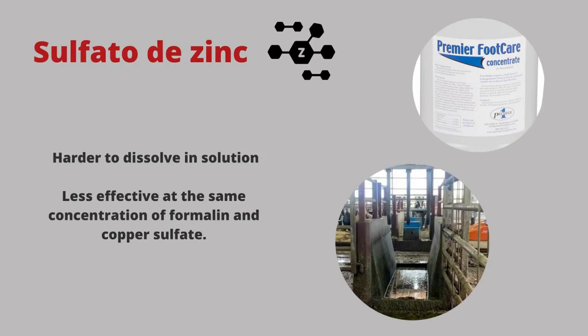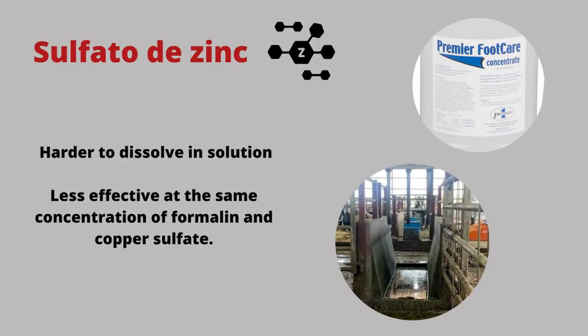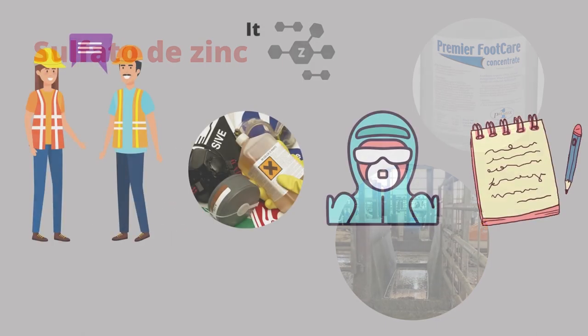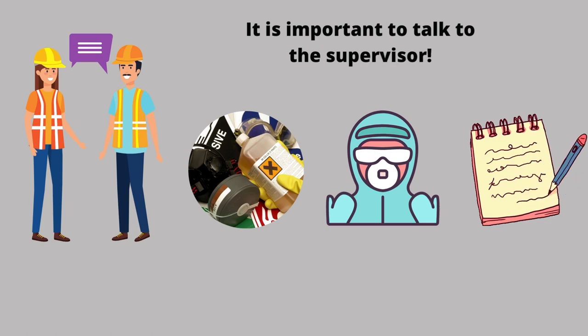Zinc sulfate is gentler on the cow's skin but is more difficult to dissolve in solution and is less effective at the same concentration as formalin and copper sulfate. It's important to talk to your supervisor to know what the right personal protective equipment is to wear when mixing and what solution to use in the foot bath.